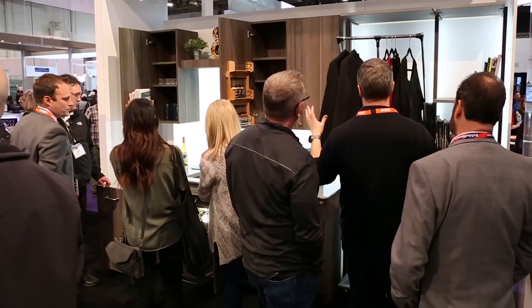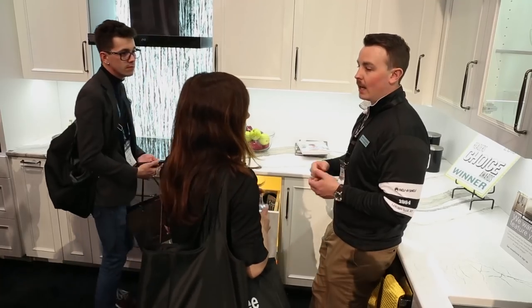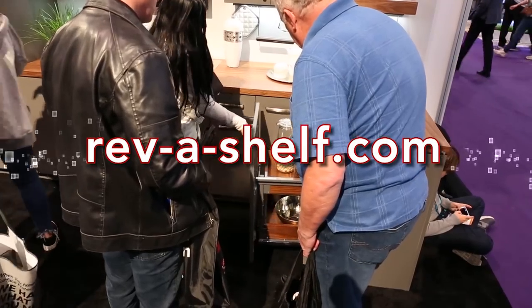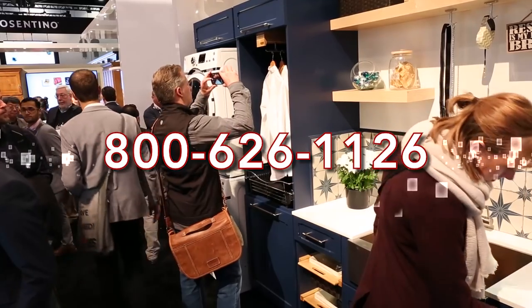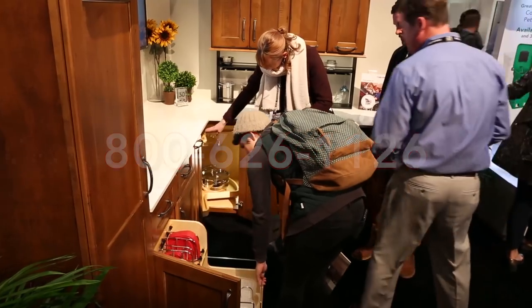This has been a tour of the Rev-A-Shelf exhibit at KBIZ 2019 from Las Vegas, Nevada. Thank you for taking this virtual tour. Be sure to visit us online at Rev-A-Shelf.com or call us at 800-626-1126 for more information on these or any of our extensive product lines.